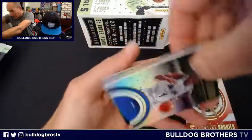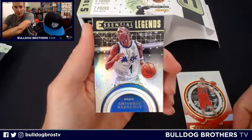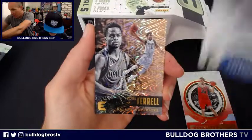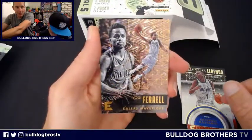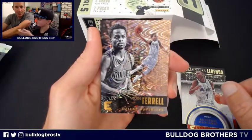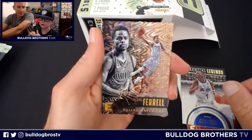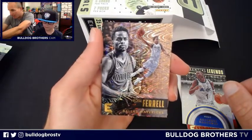We got an Anthony Hardaway Essential Legends insert — now the coach of the Memphis Tigers. Also Yogi Ferrell, from Park Tudor High School and Indiana University. There's a security device on that one — if you were trying to walk out of the store without paying your $19.99, that would go off.